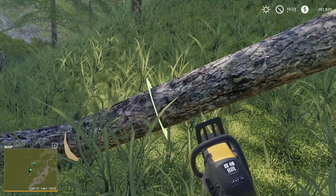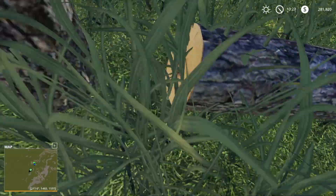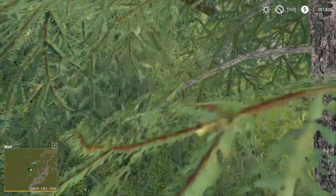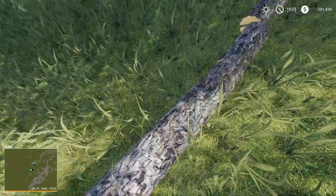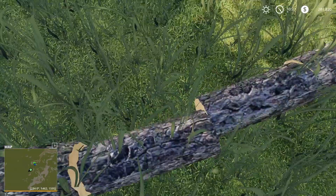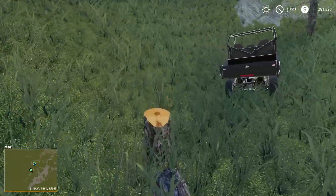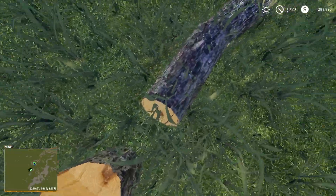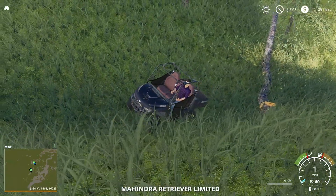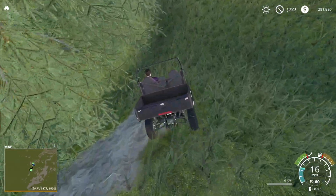The issue that's happening right now is one we've had happen before — I cannot pick up the logs. I don't know what causes this. I cannot interact with these logs at all, so we're going to have to pretend that we make a fire. I literally have no control over this. If someone knows what causes that, please let me know. My apologies for that.